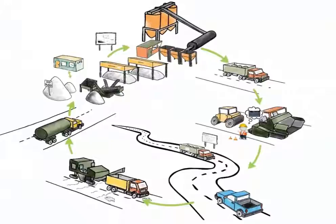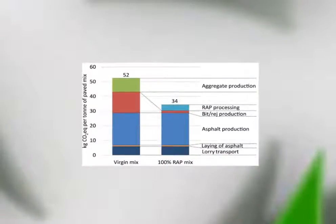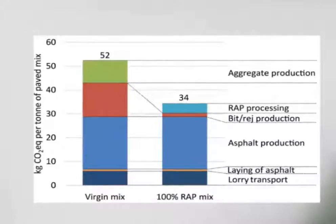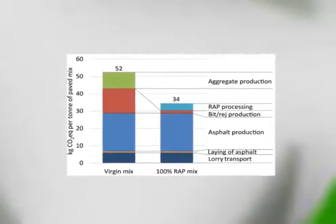100% recycling provides us with the opportunity to close the materials cycle and create a truly sustainable construction. A cradle-to-gate environmental analysis was performed and, not surprisingly, 100% RAP mixtures can significantly reduce emissions and energy demand compared to virgin mixtures. Multiple reports and discussion with 100% RAP mix producers showed that, assuming equal moisture content, RAP use generally doesn't increase energy use compared to virgin mixtures. Processing of RAP and production of rejuvenator creates some emissions, but the quantity is multiple times lower than that required for production of virgin aggregates and virgin binder. The calculation shows 35% CO2 equivalent savings per ton of paved 100% RAP mixture compared to virgin pavement.